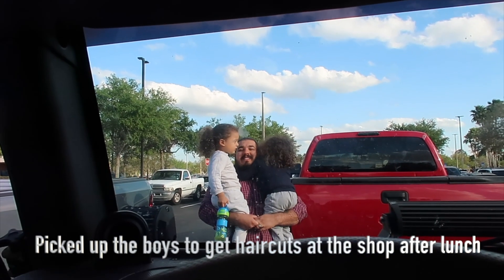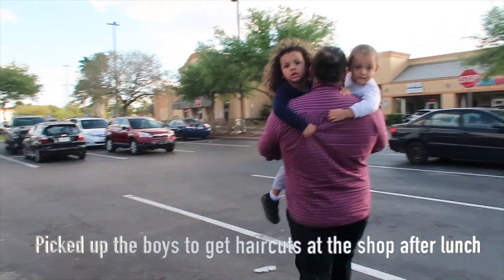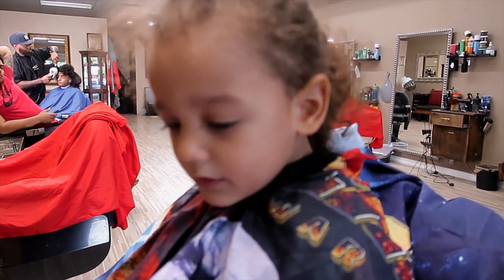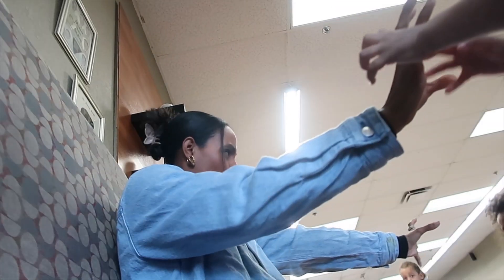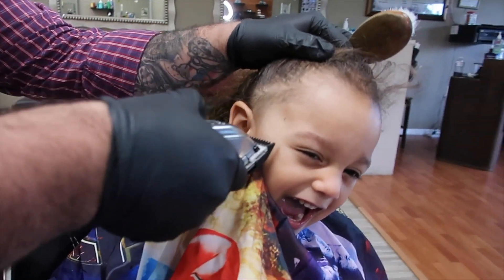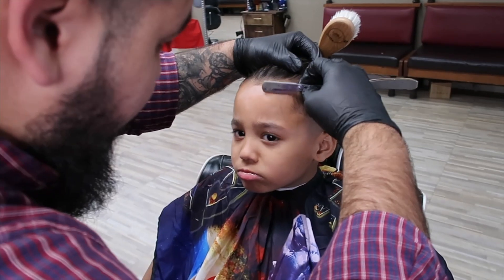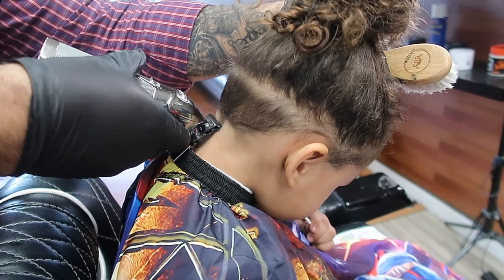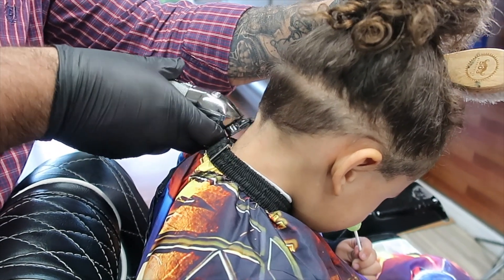Getting lunch, my husband asked me to meet him at the barbershop so he can give the boys haircuts. Having three boys — sons of barbers with long hair — it's really important for us to at least keep their shape up nice and clean. But they're all five and under, so it's a mission to get it all done. I'm grateful that this isn't a service we have to pay for, and it's our business, so if my kids act out, it's all good.